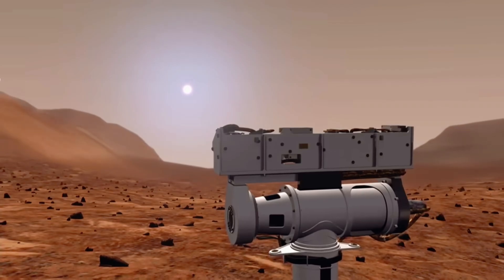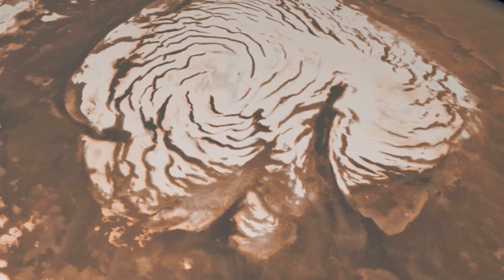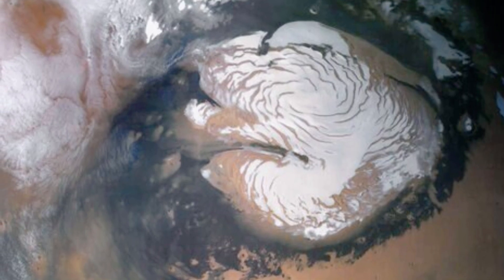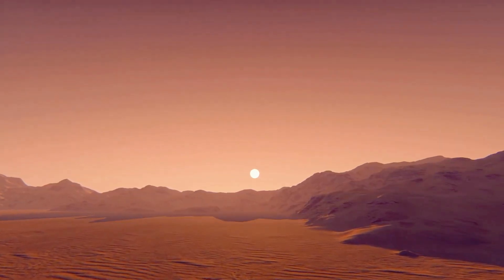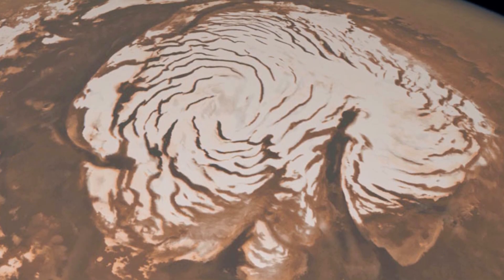Number 8: Spiral Formation. NASA's rover captured a bizarre spiral pattern on the Martian surface, standing out against the barren landscape. At first glance, it looks too perfect to be natural, raising questions about its origin. While many think it's simply the result of natural processes like wind, the pattern's precision makes it seem almost intentional.